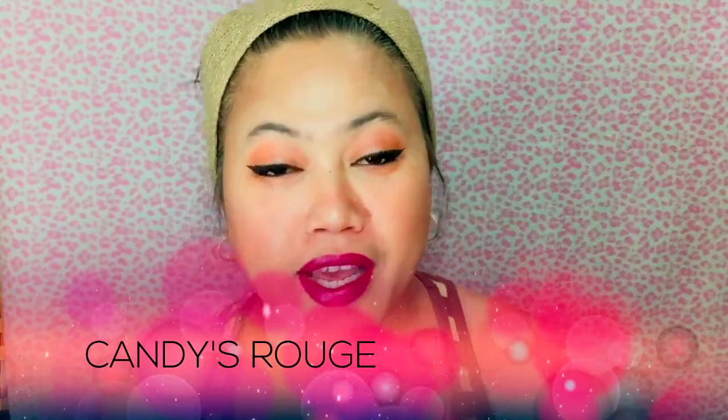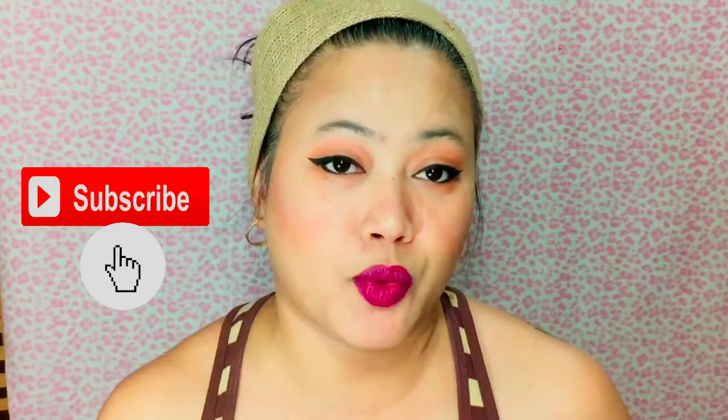Hi guys, it's Kendi here and welcome back again to my channel. Good morning, it's around 8 o'clock, 8:30 in the morning and I am getting ready because I need to go out. I need to go to Dubai Mall because I'm going to meet a friend, and I will take advantage to test this product today — it's like a whole day event for me.